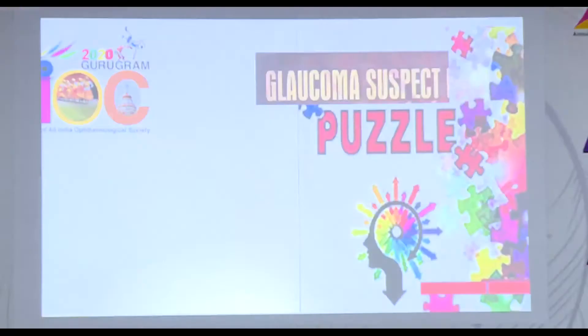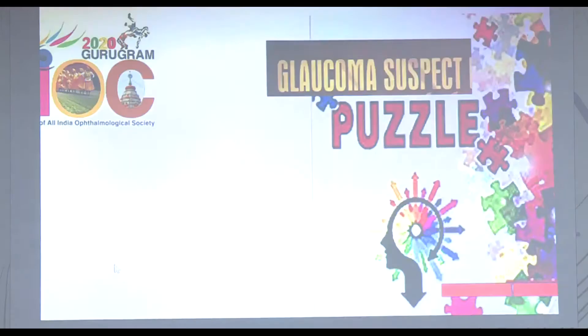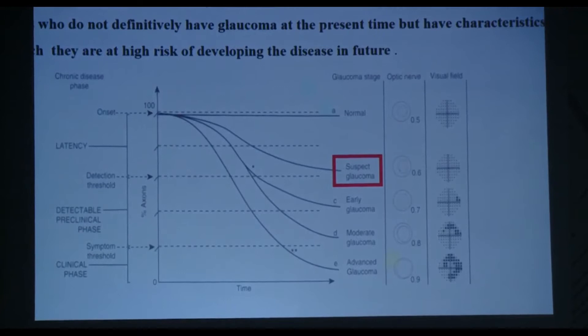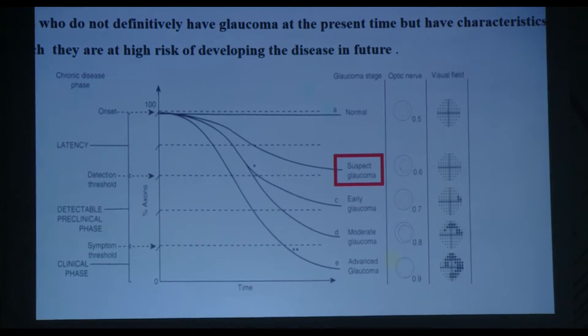Glaucoma suspects form a diverse group of individuals who pose a diagnostic dilemma. Since a diagnosis of glaucoma is in itself life-changing — it can lead to depression and change the quality of life of an individual — it's very important that we label these patients correctly. Individuals who do not definitely have glaucoma at the present time but have characteristics putting them at high risk of developing the disease in the future are termed glaucoma suspects.